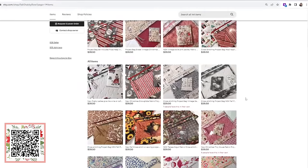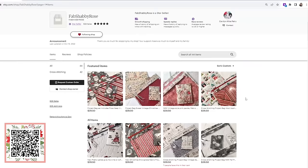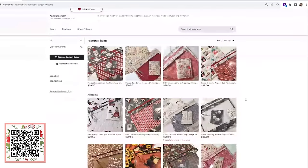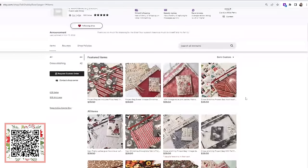A few years ago she started to cross stitch, and as many of us can relate, she wanted a pretty fancy bag to hold her projects. So she started to create her own project bags, and from then she decided to start selling them — kind of to help fund her hobby. Here we are on her Etsy shop and she has some gorgeous bags to choose from.